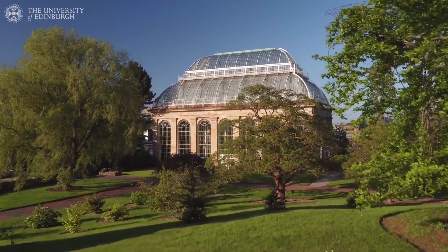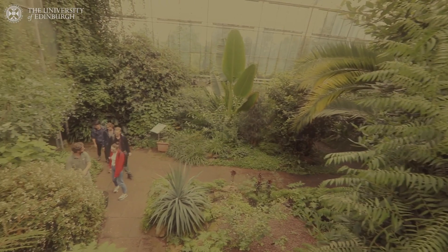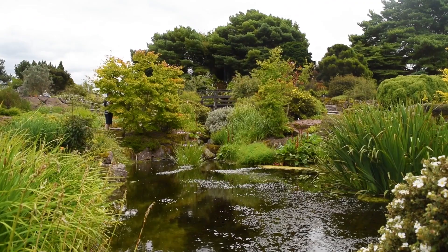Across the road from the park, and about a 15-minute walk from where we started, you can find the Royal Botanic Gardens. Dating back to the 17th century, here you can find a diverse collection of plants from all over the world. I'm going to head in for some inspiration.